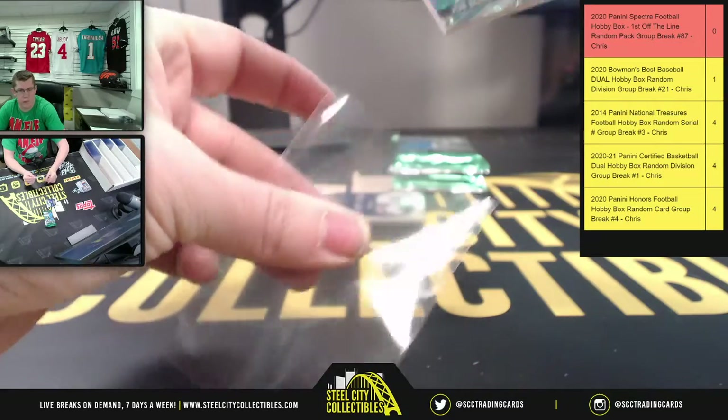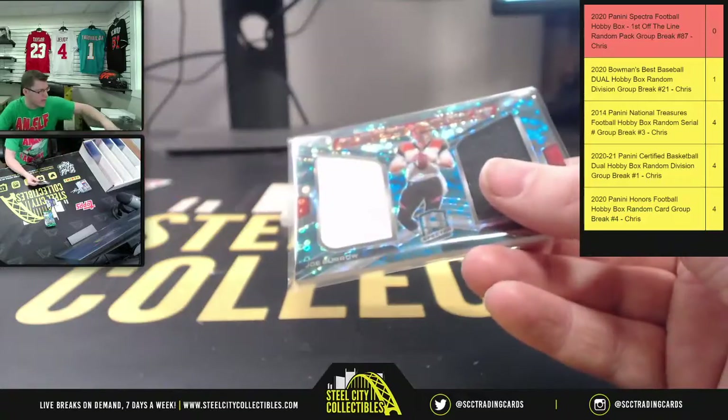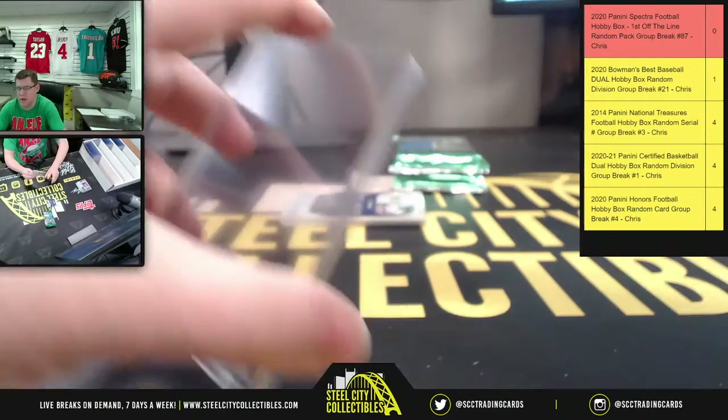Did you have any 2020 Leaf Best of Multi-Sport Premium? I can look and see if we have more premium — I just saw we had the regular still.